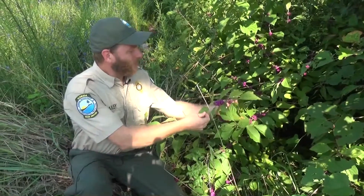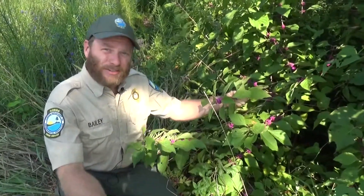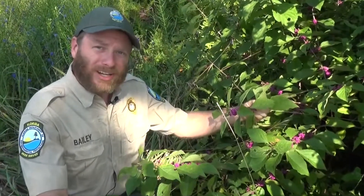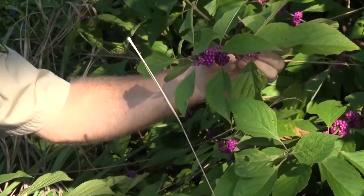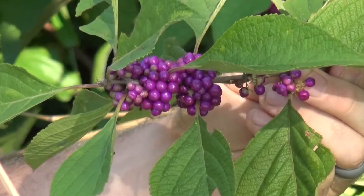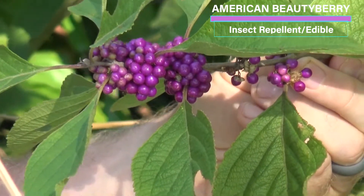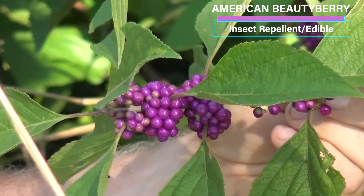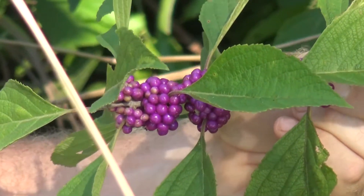The first one we see here is the American Beautyberry. This is one you probably recognize — it's found throughout most of the United States, probably not far from your backyard. The scientific name is Callicarpa Americana, and the species name Callicarpa basically just translates to 'beautiful berry,' and Americana means American. It's also called the French Mulberry.